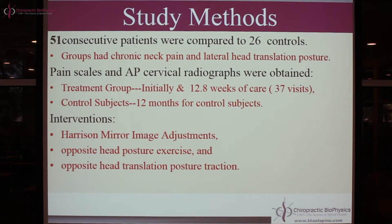In order for a patient or a control individual to be included in the project, they had to have A) a postural presentation of lateral head translation, and B) the x-ray presentation of a lateral head translation. We have 51 consecutive patients that opted for treatment, compared to 26 control subjects that opted for no care. Both groups had chronic cervical spine pain with significant lateral head translations left and right.